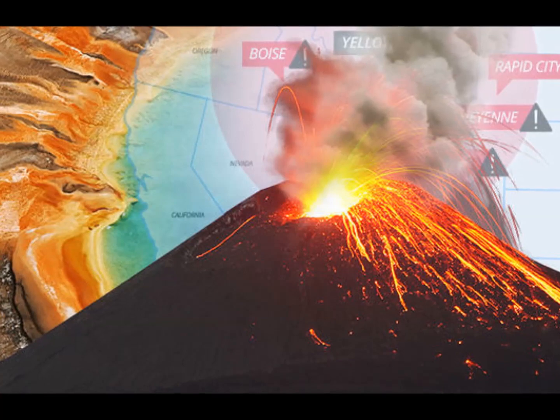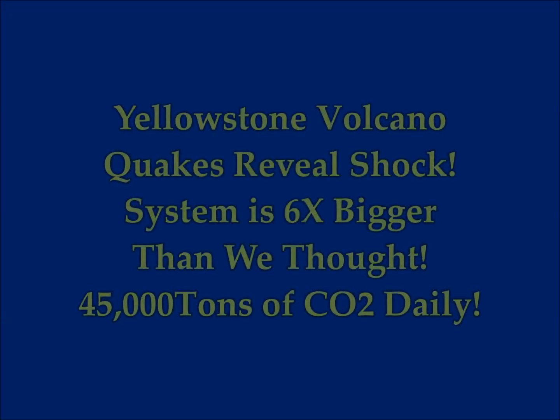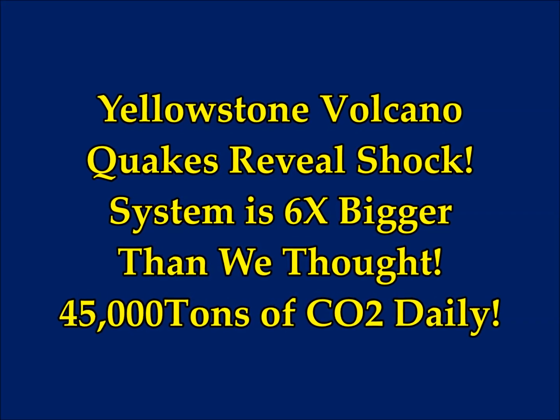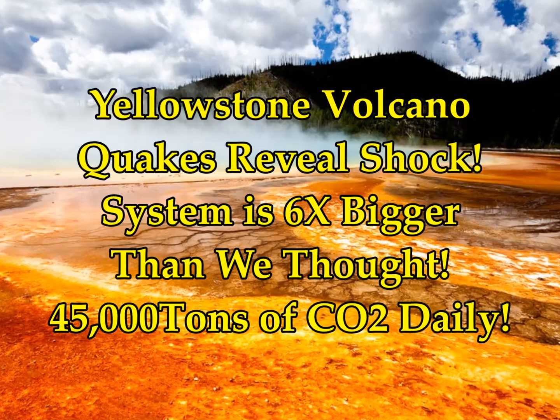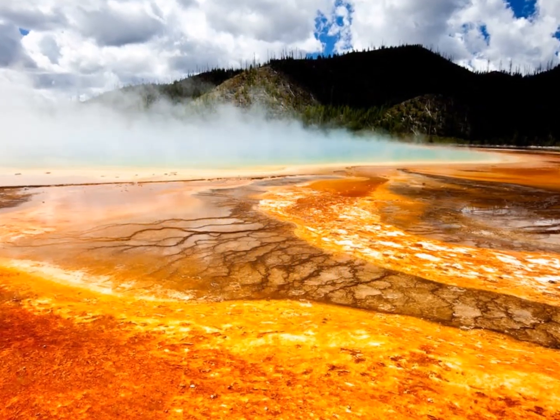Yellowstone supervolcano earthquakes reveal a shock that the system is six times bigger than what we originally thought. This is by Robin Weil, PhD researcher in volcanology at UCL, on The Conversation.